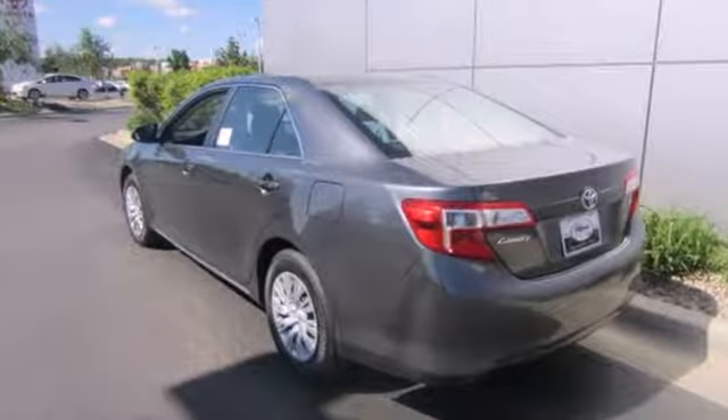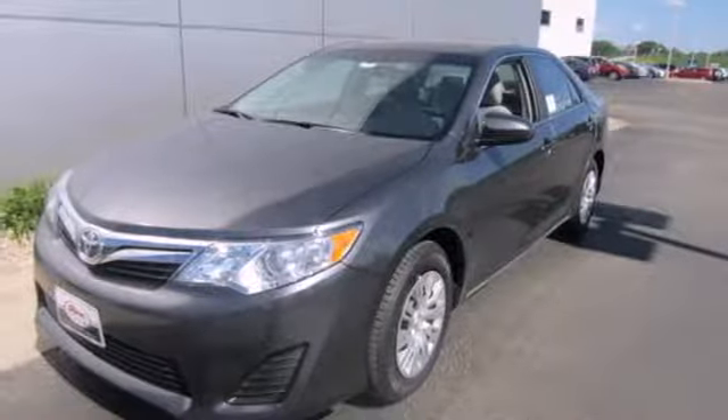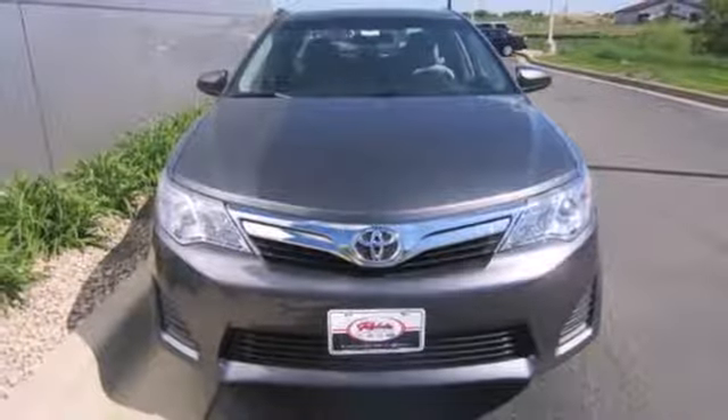The functional interior is well-equipped with air conditioning, a tilt-in telescopic steering wheel, and a CD player. This Camry is waiting for you. Don't keep it waiting. Come see it today.